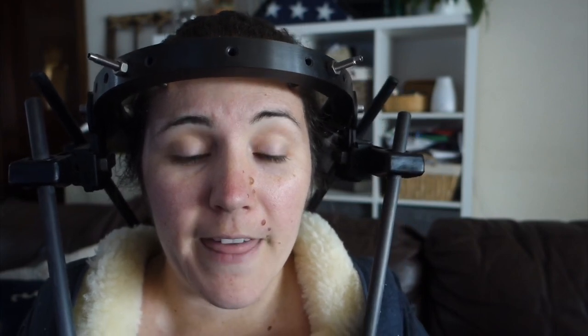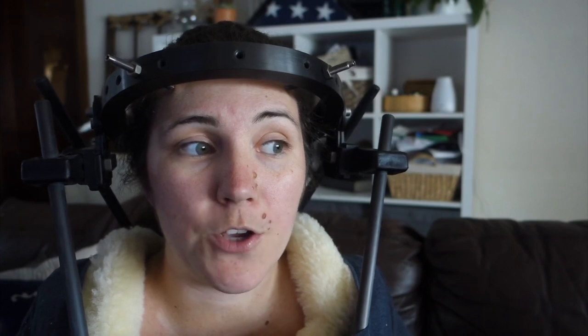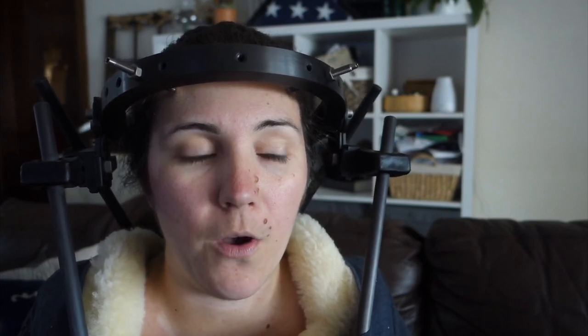That is basically how clothing has worked for me — pajamas and day clothes are kind of the same thing right now, and that's okay. I'm so happy that I'm coming to the end of my halo journey. Depending on what season you're in and what you find most comfortable, there are a lot of different options for you.